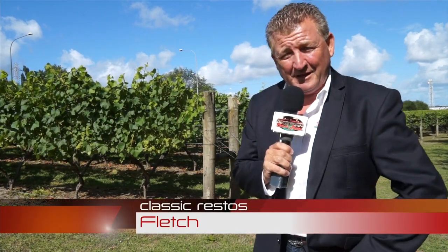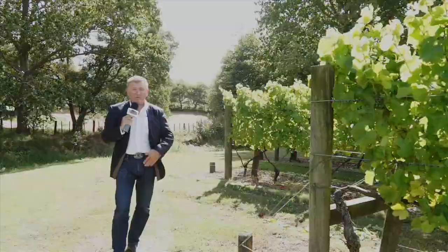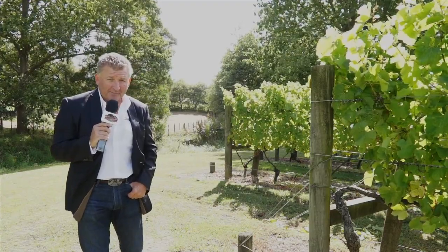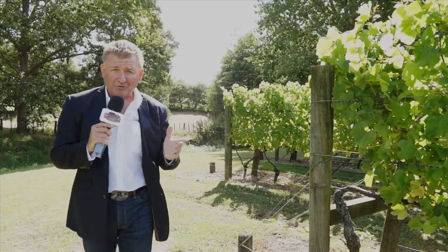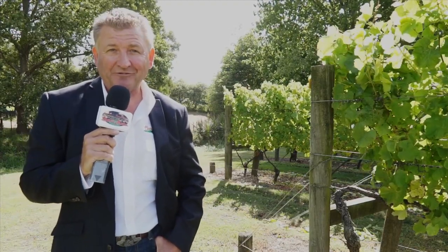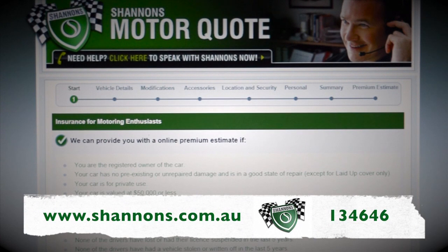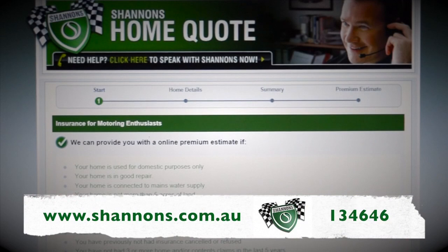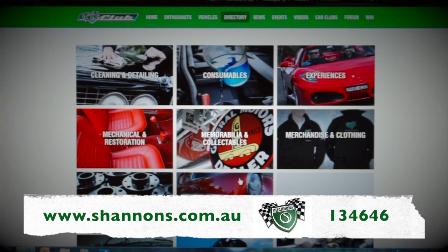Hello and welcome to another episode of Classic Restos, continuing to bring you some of the finest classic motoring events in the world. It's time to talk about the content on today's show as I cross the ditch once again, this time to visit our Kiwi neighbours just west of Auckland here in New Zealand. Thanks to Shannons — ask about multi-policy discounts and sign up for the Shannons Club. Call 134646 for a quote and see more at shannons.com.au.